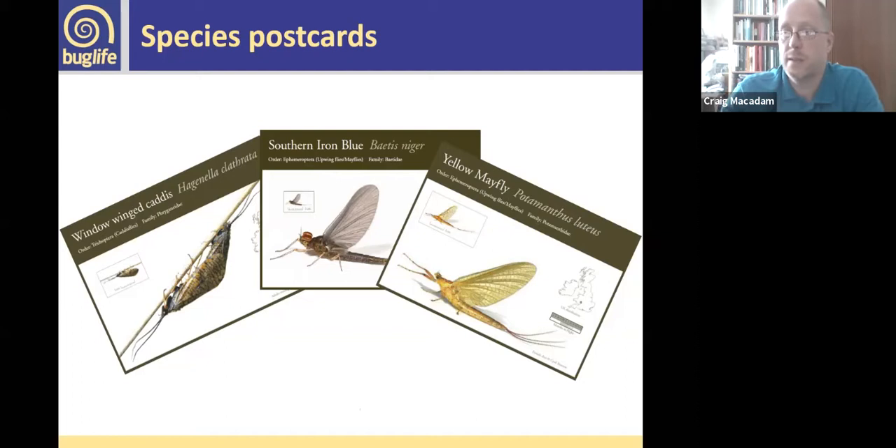We also produce species postcards to highlight particular species in different areas. Three examples: the window-winged caddis is a rare species found on peat bogs and tiny tussock pools — we want more records to guide conservation action. The yellow mayfly was originally found in the Usk, Wye and Usk, had been lost from the Exe and declined massively on the Wye, but has since started expanding again. We've been getting records from across the Severn area in Wales, and this year we found it on the River Dee in Wales — a brand new river record.